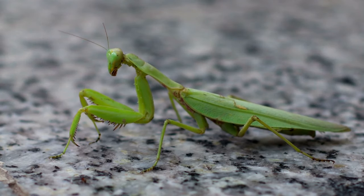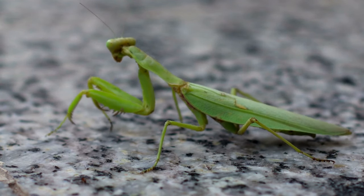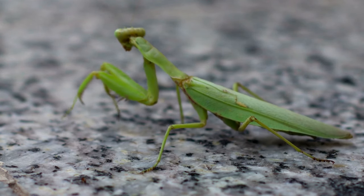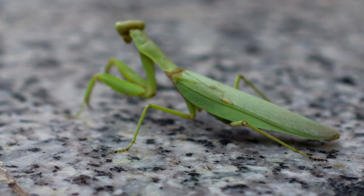Our journey begins with the praying mantis. Known for its graceful stance and patient hunting techniques, the mantis is a true marvel of the insect world.